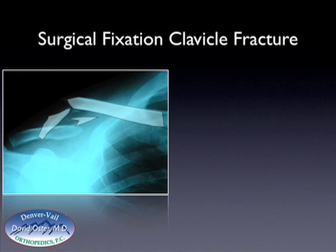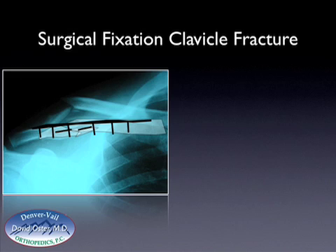Surgical management involves making an incision over the fracture line and then reducing these fragments back to each other. The two intermediate fragments are brought back together, and then the medial fragment is brought together as well. These two intermediate fragments are then fixed to the larger fragments to make two pieces, and this construct is fixed and held together with a plate and screws. The plate is placed on the top part of the clavicle, and then multiple screws are placed in the plate to hold this together anatomically.